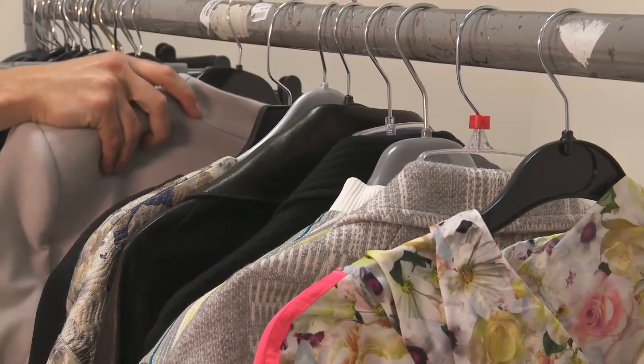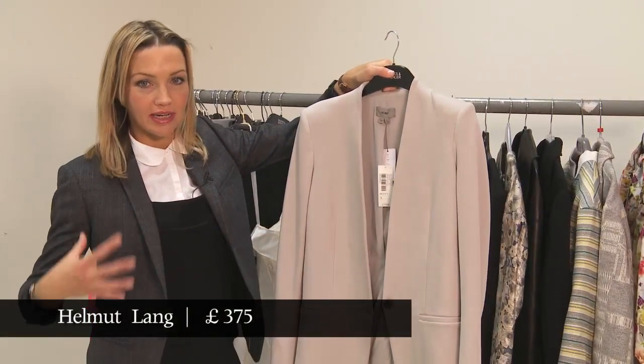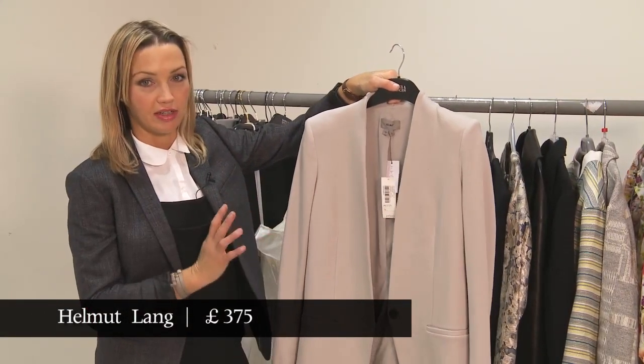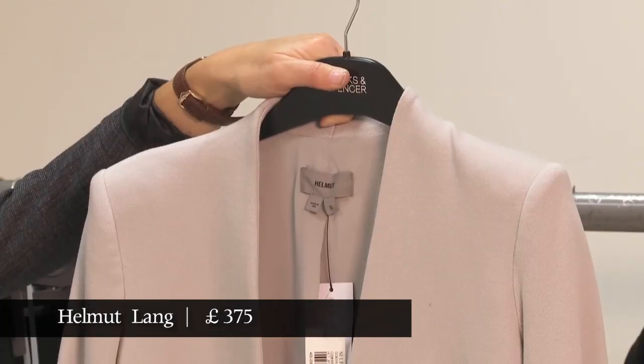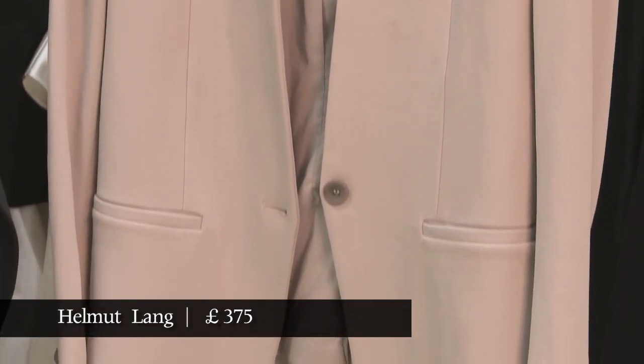Here's a beautiful jacket — this is Helmut Lang. Very classic, it's not the kind of shrunken size, it's not mannishly oversized, it's just a really nice jacket that's going to fit you really beautifully. It's £375, but I think it is worth every penny.